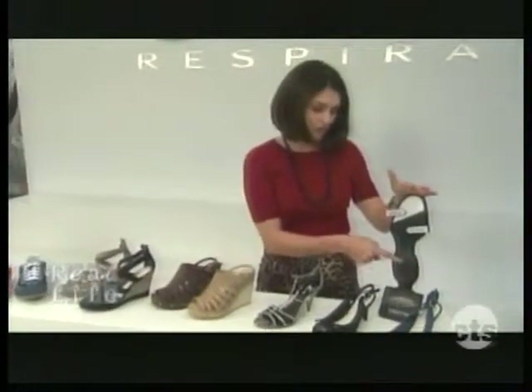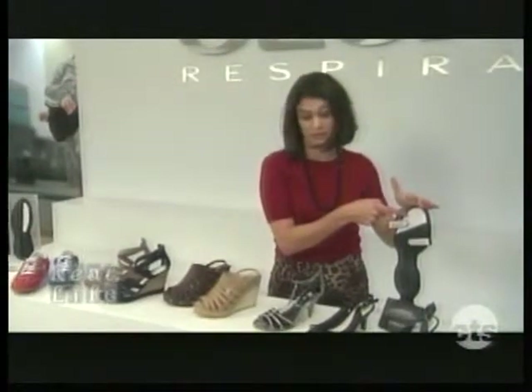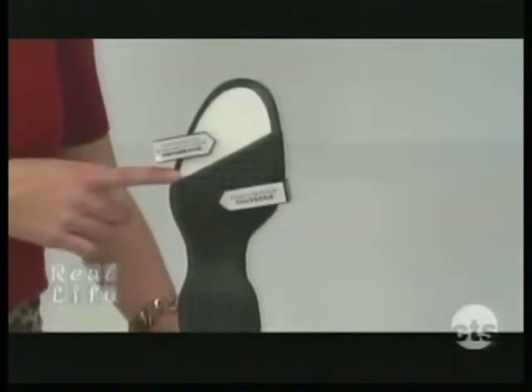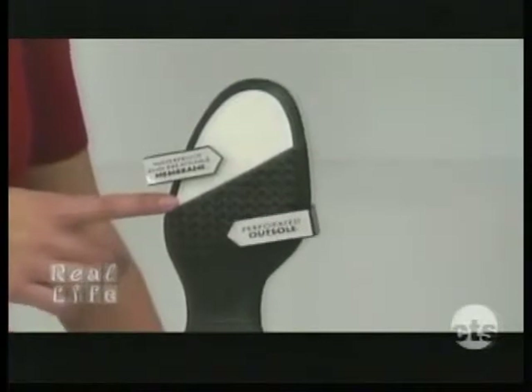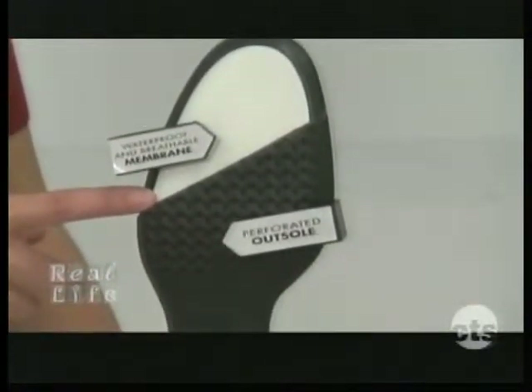The outside is made of a cool rubber perforated sole, and the inside has a breathable membrane. So when you sweat, your sweat actually goes through the breathable membrane and out through these little holes. But since sweat is smaller than water, the water doesn't come back through the hole — so you do have a waterproof sole.